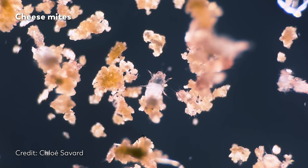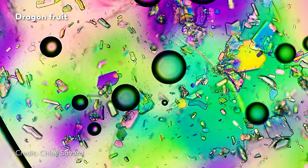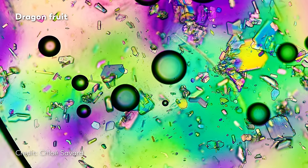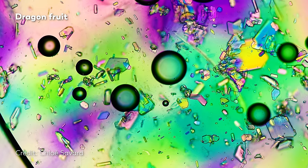The footage we're showing you today was sampled and recorded by Chloe Savard, one of our guest masters of microscopes. The last time we featured her videos, we were looking at the hidden structures behind our favorite fruits and vegetables. This time, she brought us cheese.